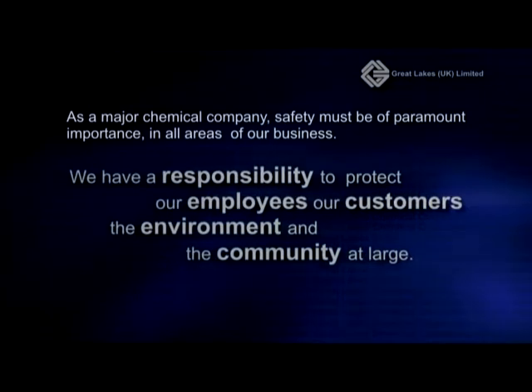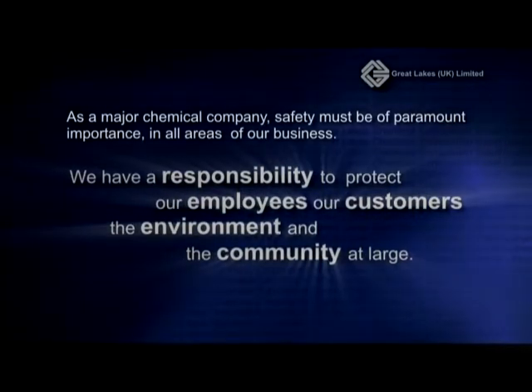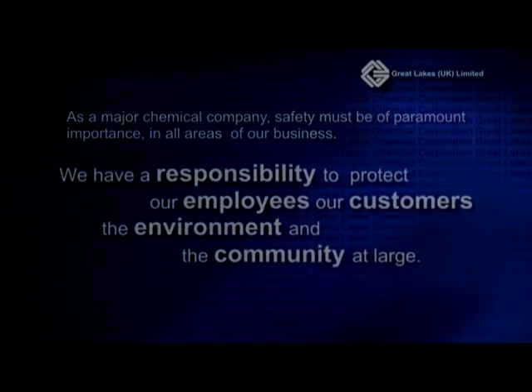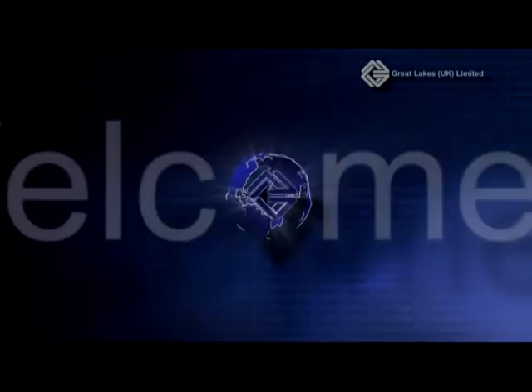We have a responsibility to protect our employees, our customers, the environment and the community at large. This video is just part of that programme. Its aim is to give you an introduction to working safely at Great Lakes.